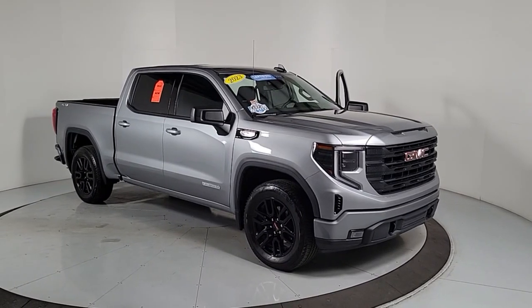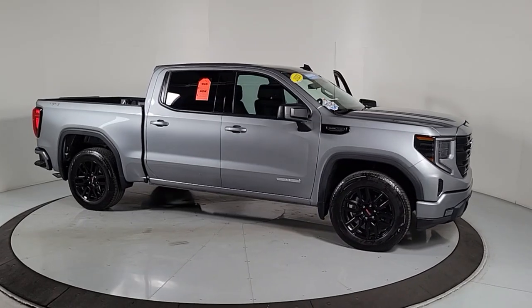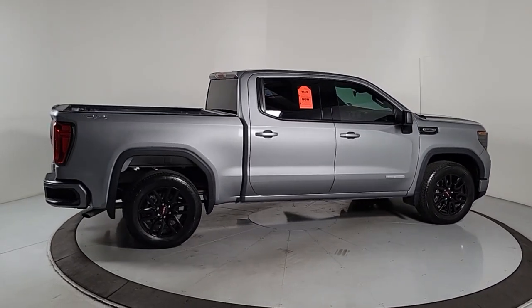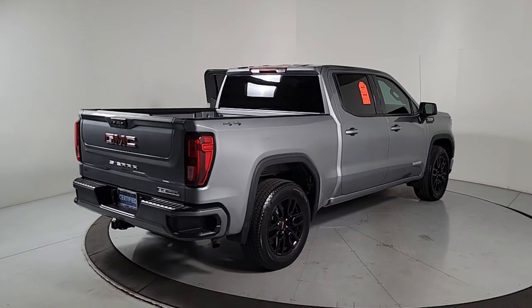You're going to love the 2023 GMC Sierra. This vehicle is an outstanding buy with fewer than 5,000 miles on the odometer. This strikingly handsome Sierra delivers full-size pickup strength and plenty of modern comfort and convenience.